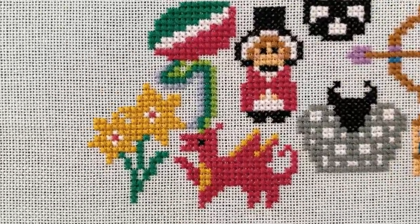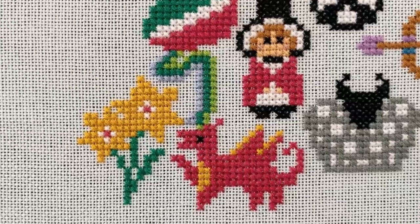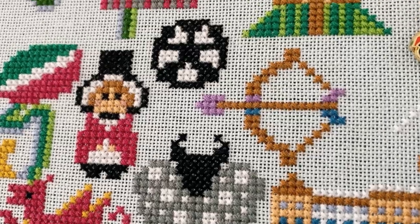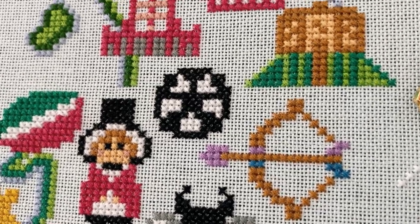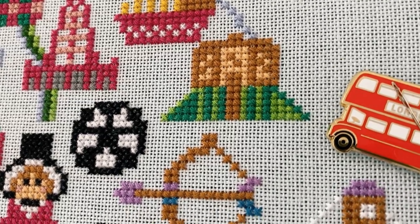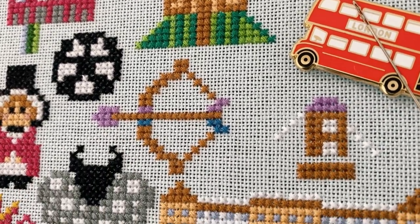In this installment of our SAL we'll be stitching some landmarks in northwest England, Midlands, east of England and a bit of London. We'll also stitch my beloved Wales where I currently live, so I'll be very excited to talk a bit more about the Welsh symbols to you.